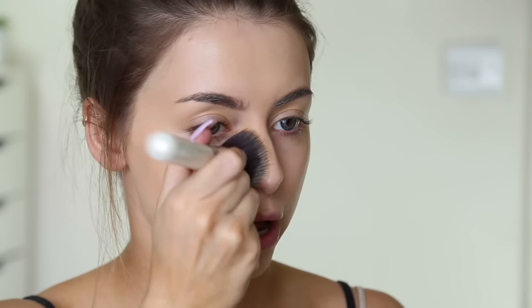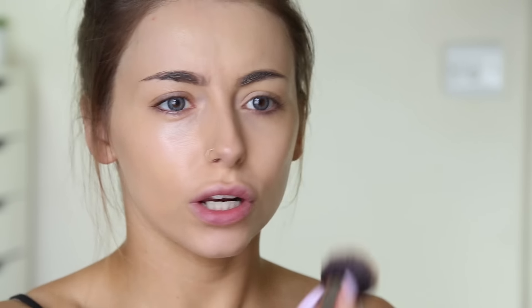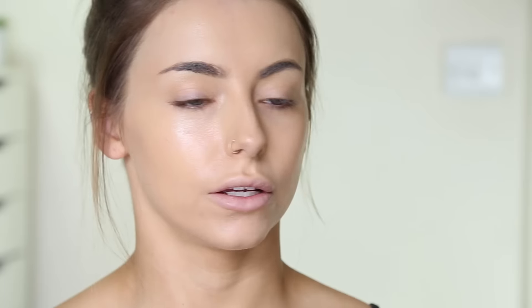It's not as full coverage as my Urban Decay one — I'll leave a link to that review down below — that is literally the most full coverage foundation I've come across. But this is pretty full coverage, I've got to say. And it was like $10 I think, so about £7. That's my foundation done. Really, really like that.